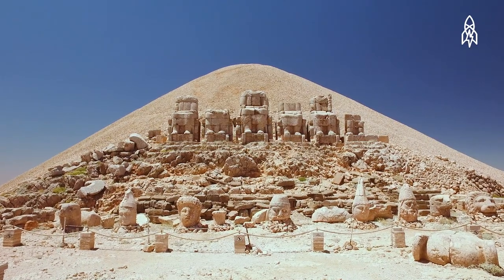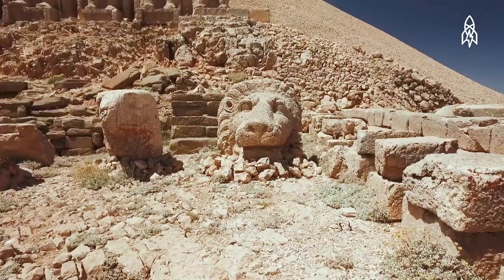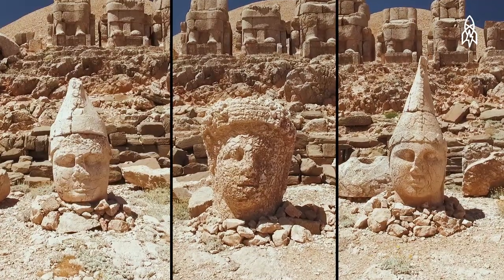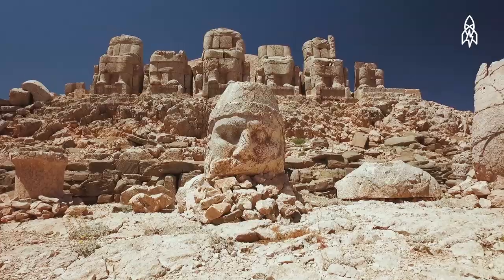The monument features statues of the king, lions, eagles, and various Greek, Armenian, and Medes gods, with each measuring almost 30 feet tall.